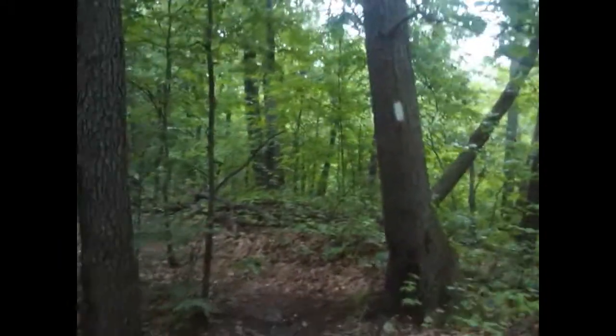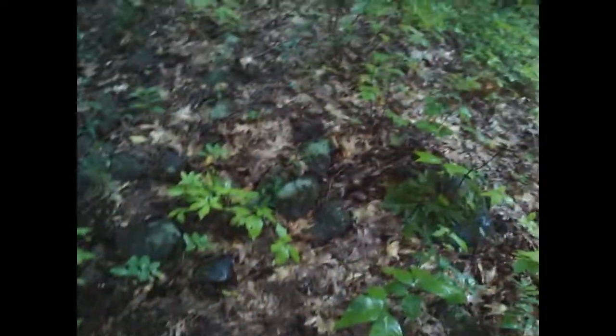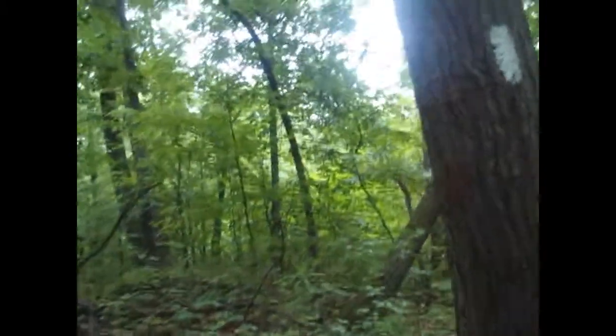The white trail continues this way, so we're going to keep going here. You guys definitely heard that one. We're going to look for some more cool stuff to show you, so I'll see you guys in a second.